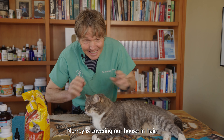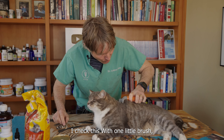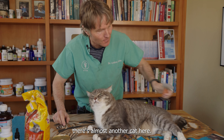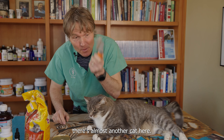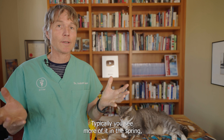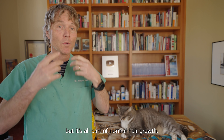Murray is just covering our house in hair. Check this out — one little brush with his grooming brush and there's almost like another cat here. Shedding is completely normal. Typically you see more of it in the spring, but it's all part of normal hair growth.